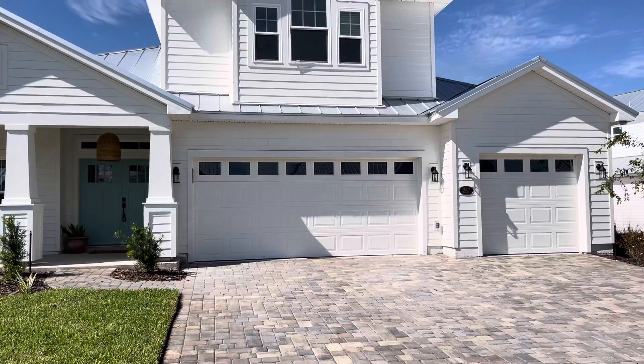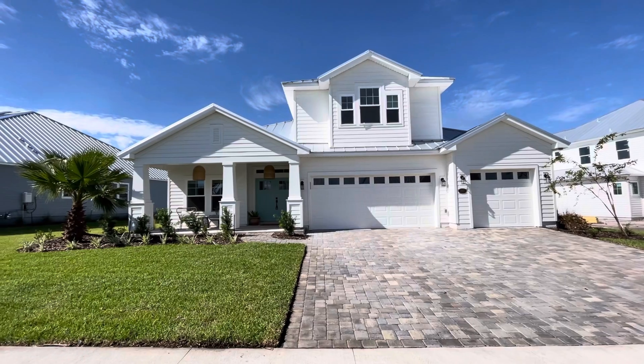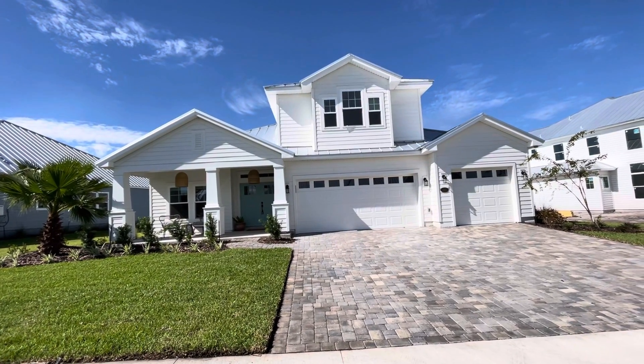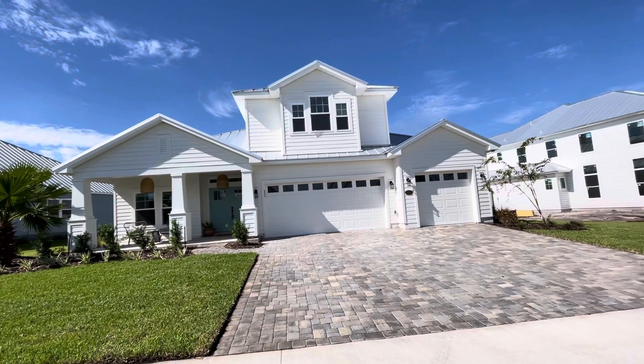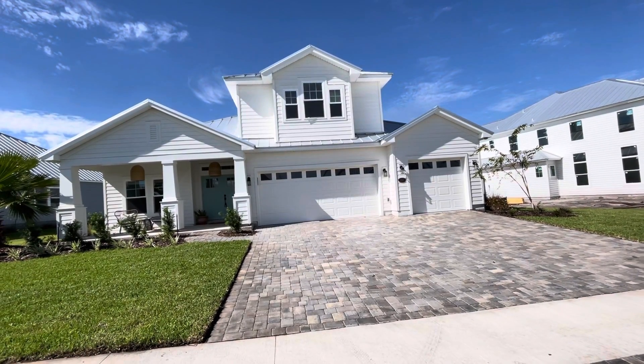Here it is. Check that out — gorgeous, gorgeous home. This is a Boca 2, but it's a modified Boca 2. This is a custom-built home. Just gorgeous. About 3,300 square feet.